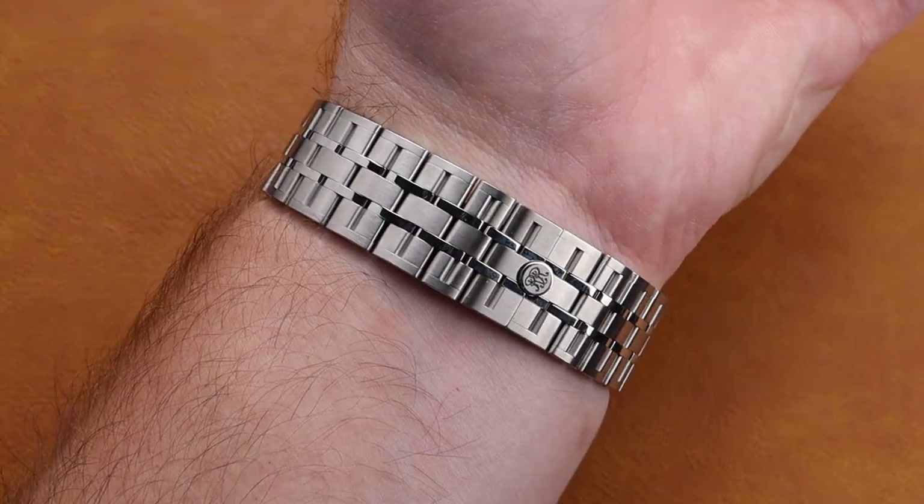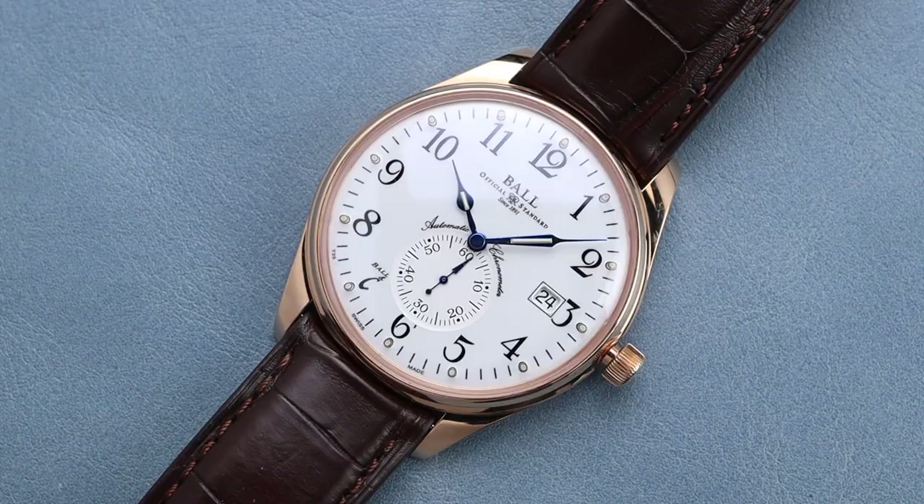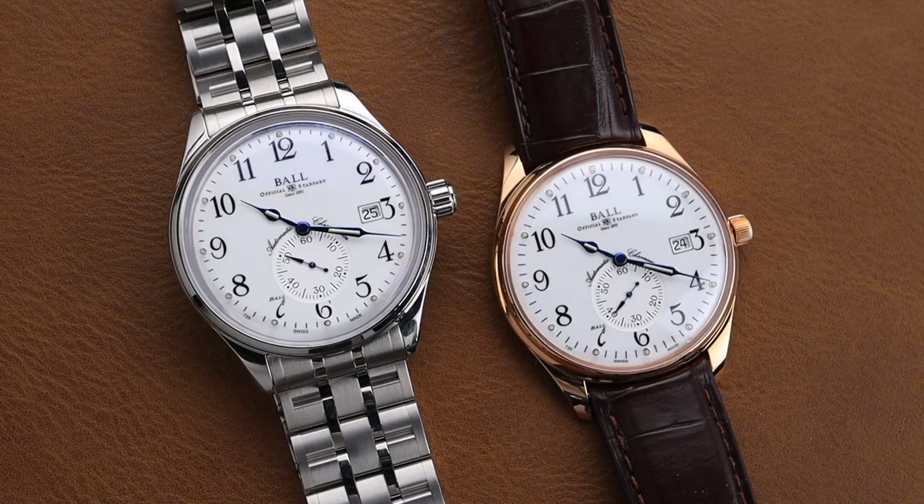The steel model comes in at $2,650, but the bigger surprise is this rose gold version coming in at only $8,000. For a full 18 karat gold watch, that is an unheard of price point and I really appreciate that. Whichever direction you're leaning, this series of watches is fabulous and will definitely make its wearer very happy.